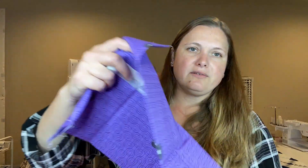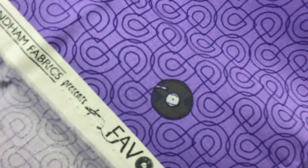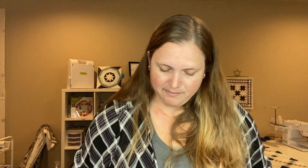Rotary blade? Let me see if this says... it is 'So Favorite Things' and it has — Shayla Wolf — and it's Wyndham Fabrics, 'Favorite Things.' But I'm still not sure what it is exactly. Let me know in the comments!